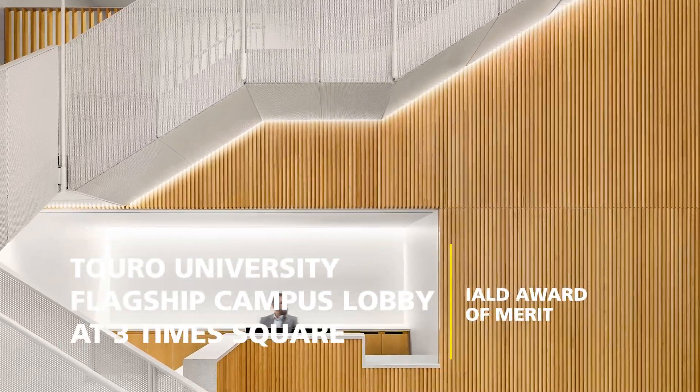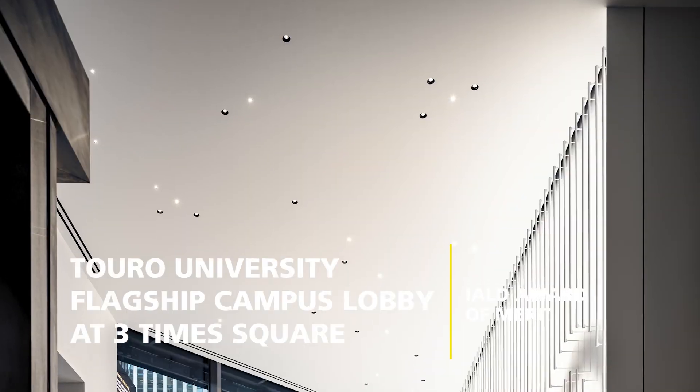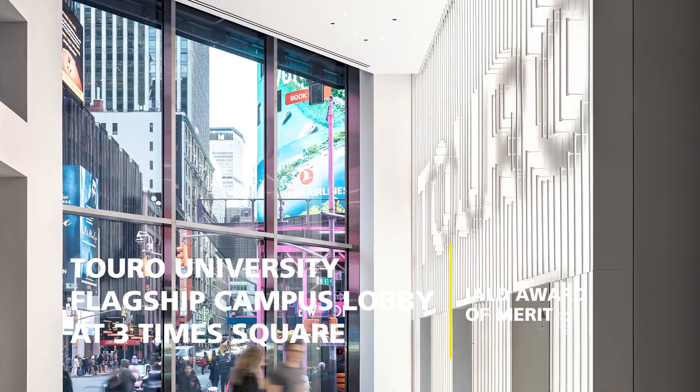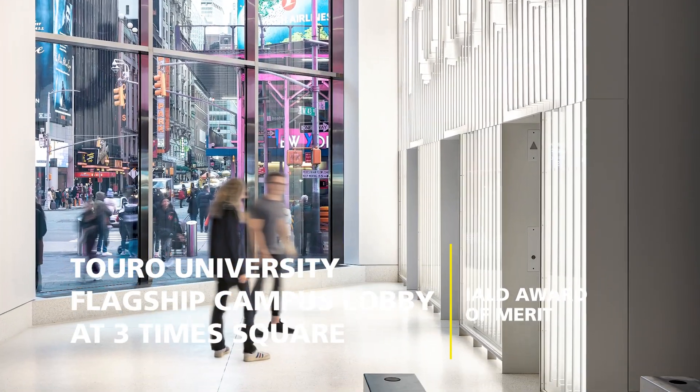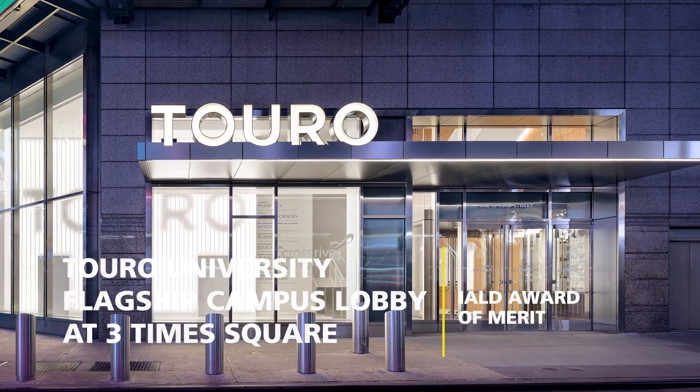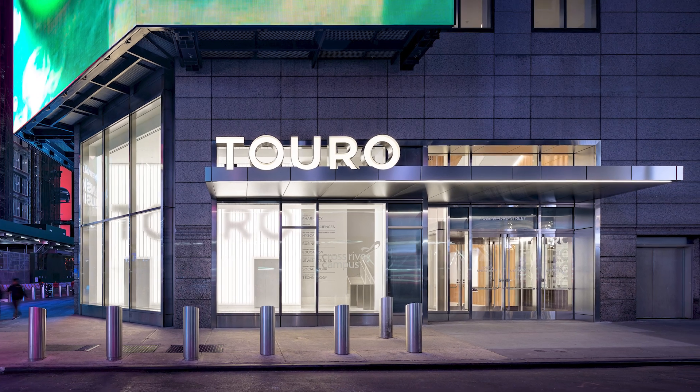LED ribbons face a 27-foot tall matte white wall and the reflected light fills the lobby with luminosity. A starlight pattern of miniature downlights leads to the warm maple feature stairs, highlighted by concealed wall grazers.